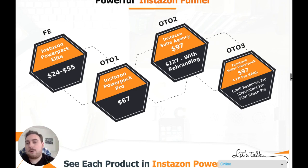Just drop down on the link just below this video and I will see you inside the bonus membership area. Thanks guys, bye for now.